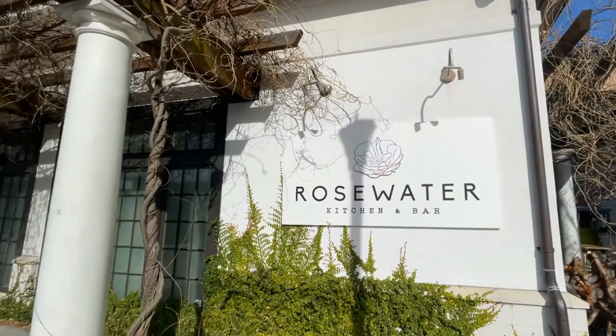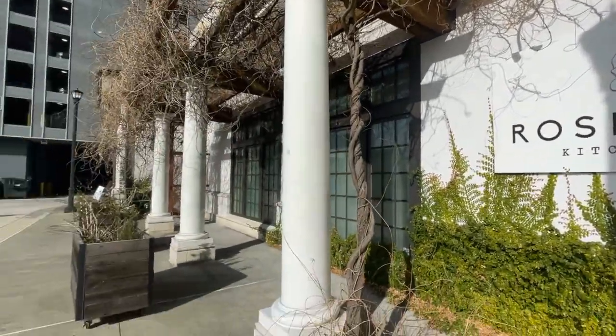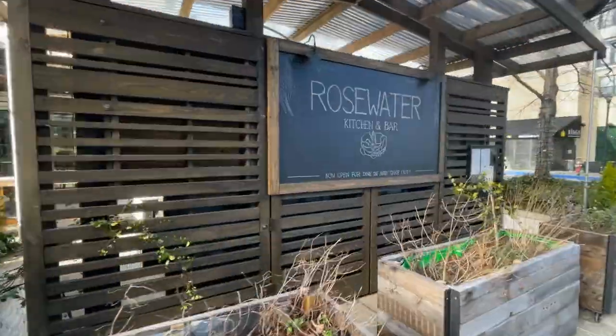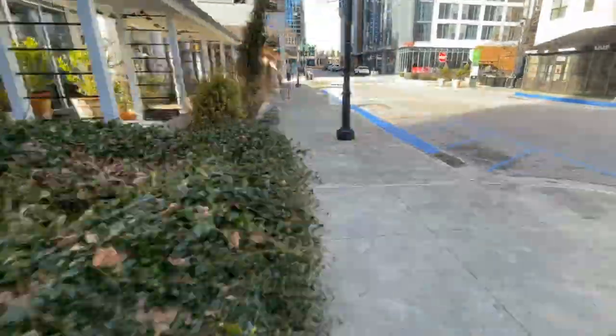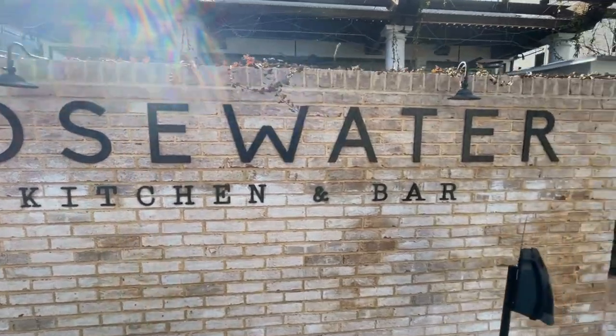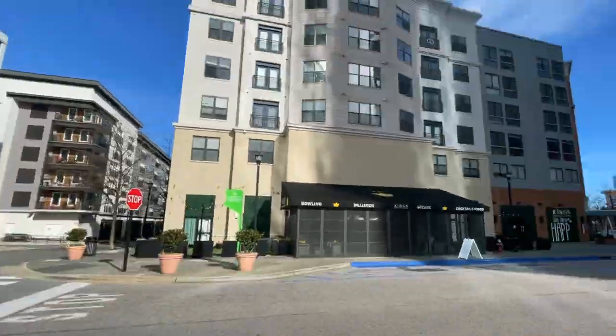Cowfish — really great restaurant. Rosewater — another great restaurant, great brunch, great dinner. Two really cool things about Cowfish: you can get sushi and a burger at the same time, really neat. I really like Rosewater — recommend it if you guys come to give it a shot. Brunch is amazing, let me tell you.